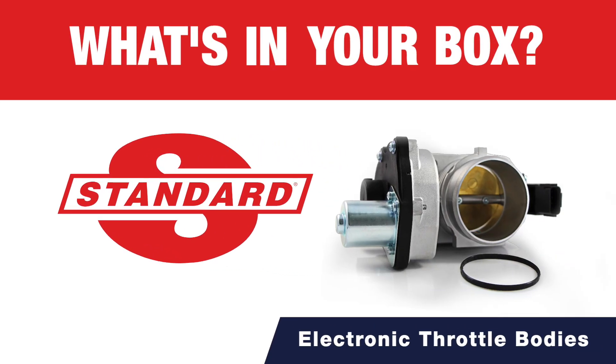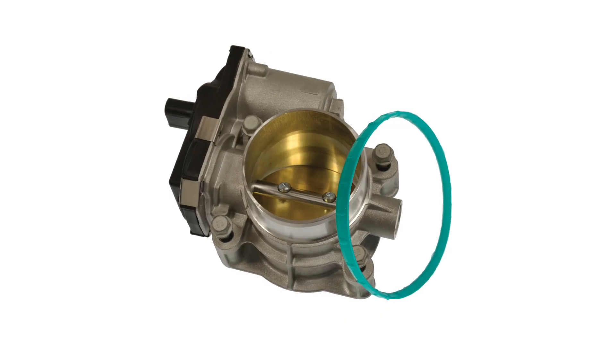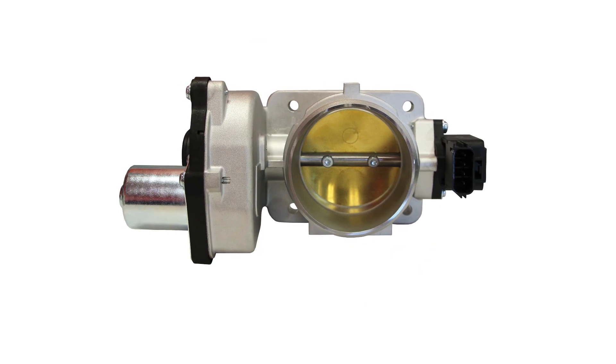What's in your box? Located in the air intake system, the electronic throttle body controls the amount of airflow in the engine as the driver steps on and off the accelerator pedal.